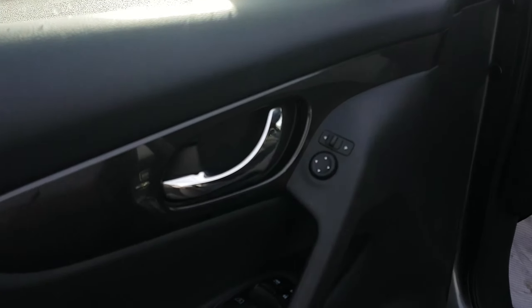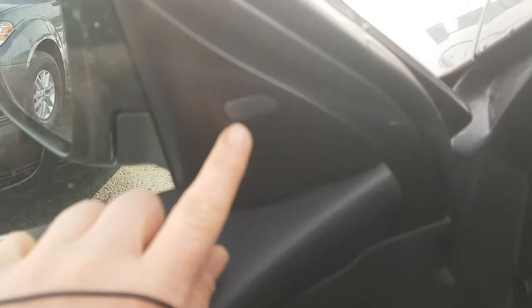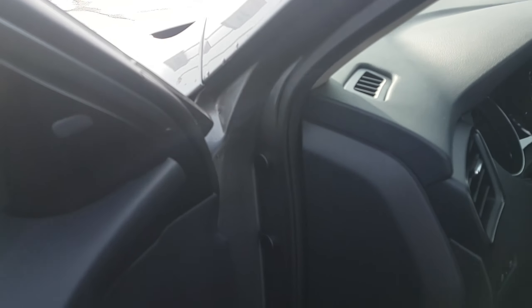Of course you're going to have your usual amenities: power windows, power locks, power mirrors, and you are going to have blind spot warning as well. So when another car is in your blind spot, this is going to glow orange and let you know that there's someone there. And then rear cross traffic alert: when you're backing up and there's cars coming towards you, it's going to do a beep and whichever side the car is coming from will light up in your indicator system.